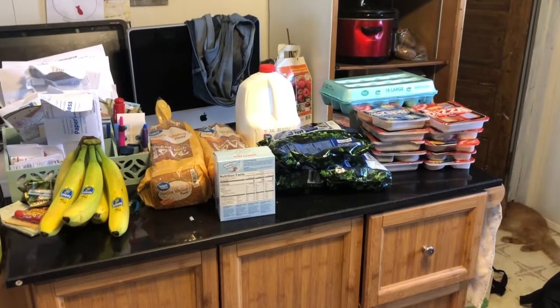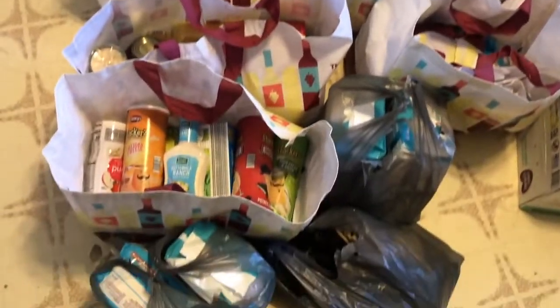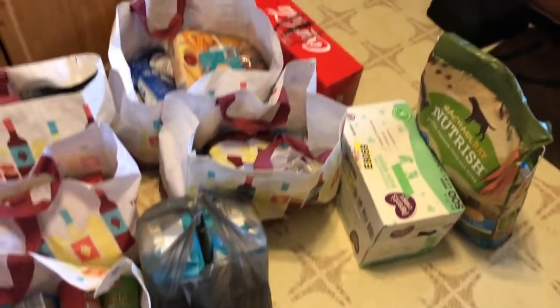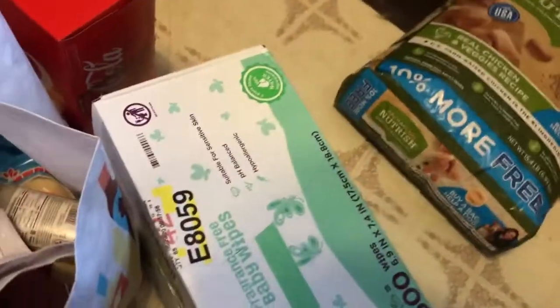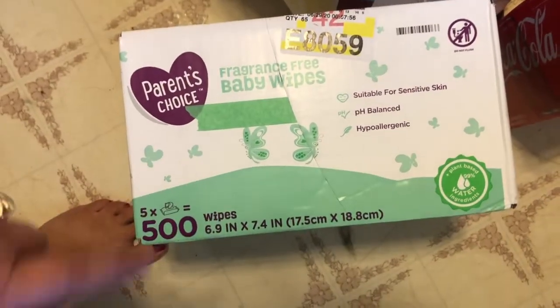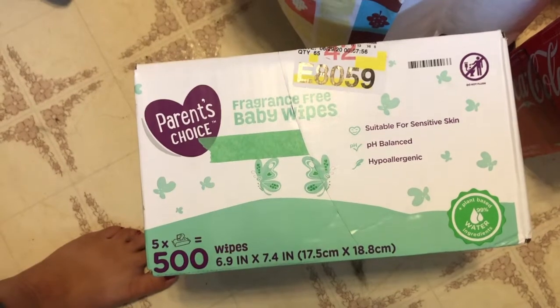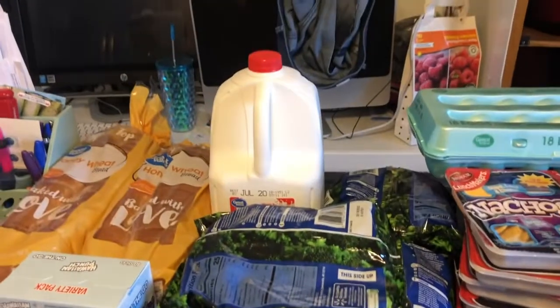Okay, so here's just a little overview of everything that we purchased. We got some stuff up there on the island and then all of this other stuff right through here. We got some Rachel Ray dog food — that is what our dog eats. We got a case of baby wipes; we've got two little kids so we go through baby wipes like crazy. Got a case of Coke. And milk — we always get our milk from Walmart.